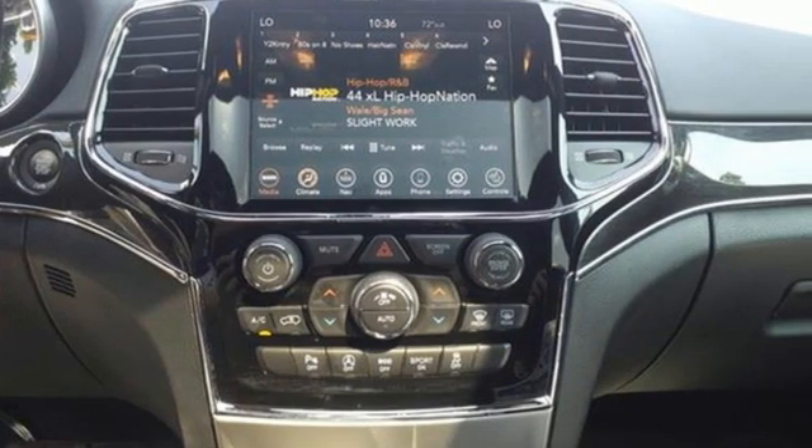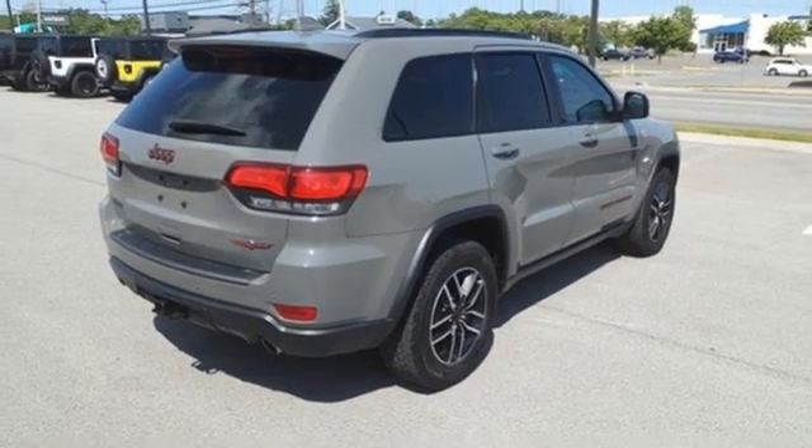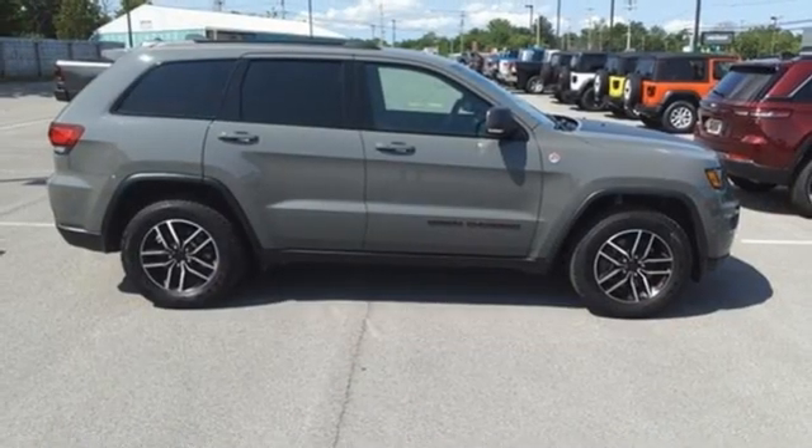V6 engine, dual zone climate control, wireless phone connectivity, external memory control, trailer hitch receiver, four wheel drive, and heated and ventilated bucket seats.